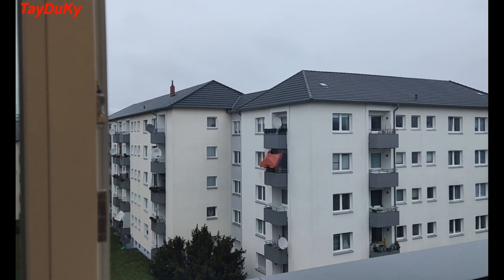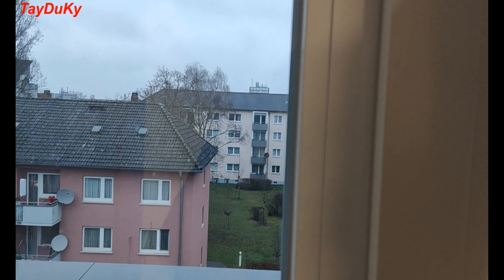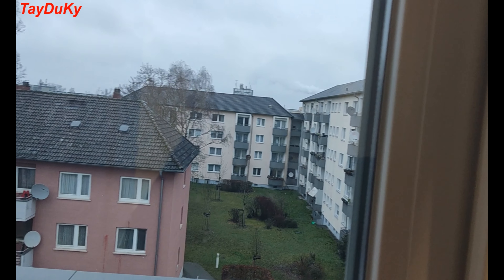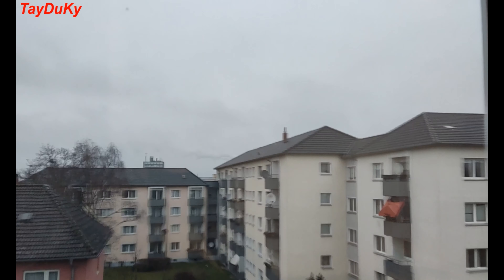The rent, utility, and other expenses for this room is €350 per month. For the other room it is a bit higher because that room has direct access to the balcony and is also bigger. It depends on each room.